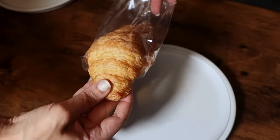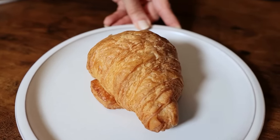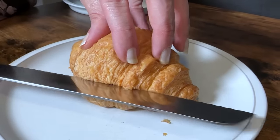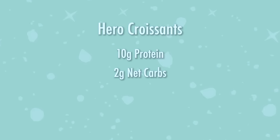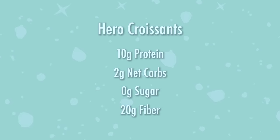Sarah and I have talked about these buttery, delicious, flaky croissants before on our channel, and they are back for a limited time. There are endless ways you could use these croissants, but one of the best ways is to defrost it, bake it at 425 degrees for five minutes, and then slather it in butter. These croissants have 10 grams of protein, 2 grams of net carbs, 0 grams of sugar, and 20 grams of fiber.